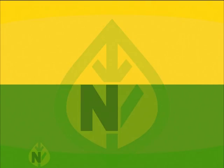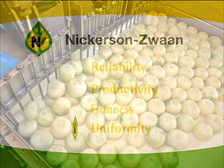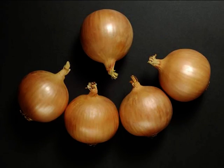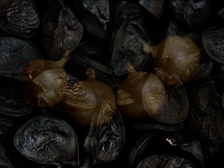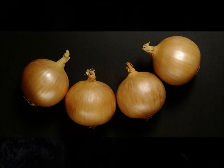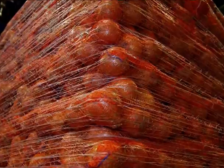Uniformity: a uniform outward appearance is especially required for mechanical processing. Obviously, the consumer appreciates a well-shaped, uniform onion. Nickerson Zwaan's onion seed guarantees a high uniformity of the onion. They are round to globe-shaped and deliver optimum yields after grading.